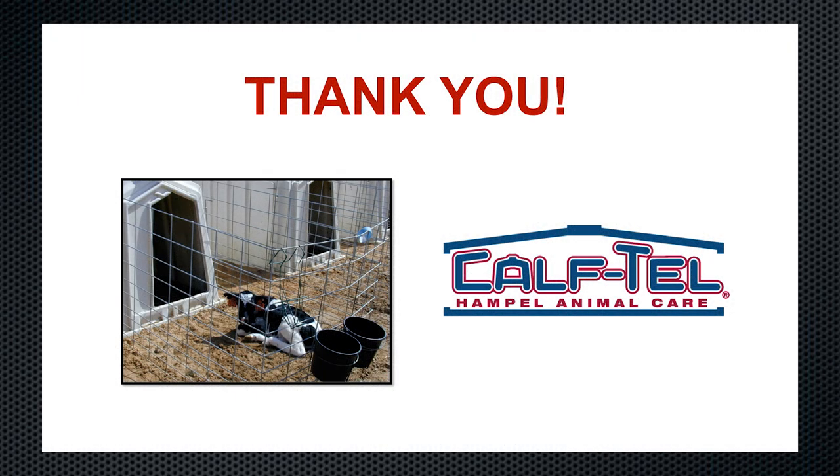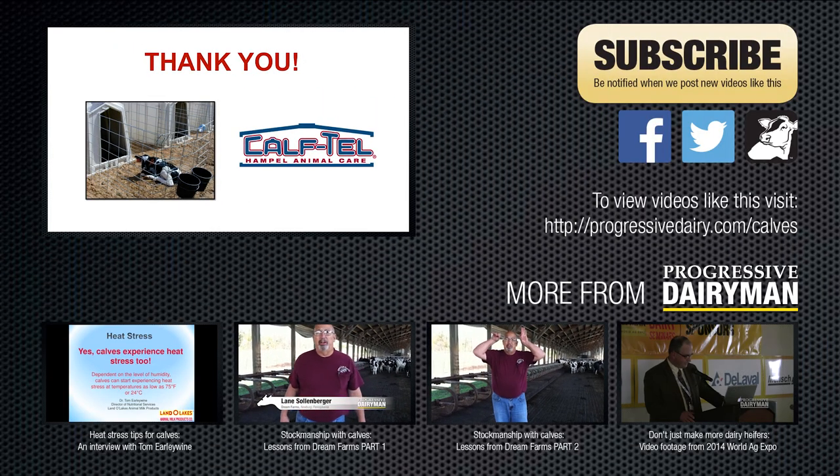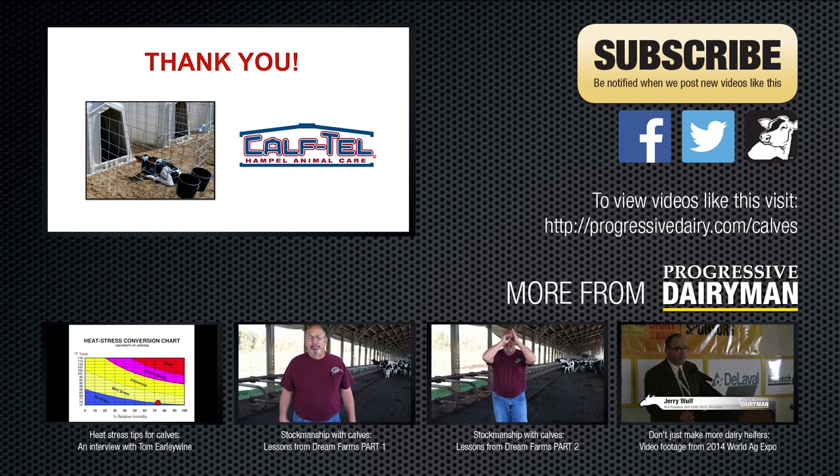Great, thanks so much for sharing your expertise, Brian. Thank you and Progressive Dairymen for the opportunity. I look forward to further discussions on improving calf health. For more information about calf management, visit www.progressivedairy.com/calves.